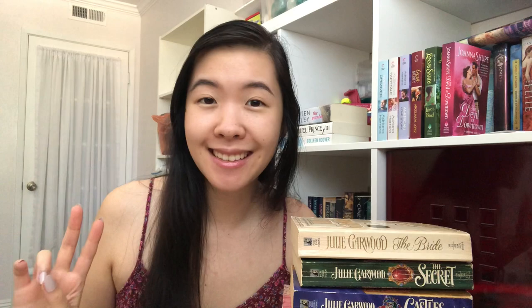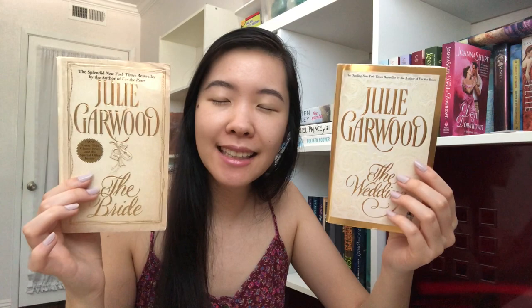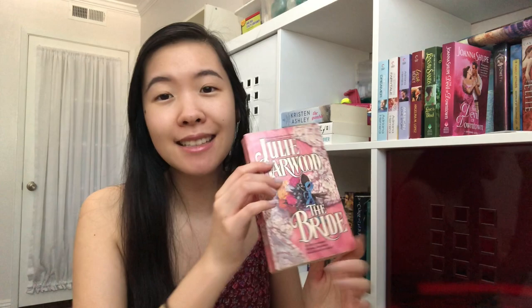Next I got some Julie Garwood books, who I've been loving ever since I read The Secret — that book blew me away, so now I'm trying to collect all of her books. She's basically my new Lisa Kleypas and Johanna Lindsey. I got these two editions of the Laird's series: The Bride and The Wedding. These covers are really simple, classic, and clean. I have The Secret, which was charming, funny, and amazing — if you love strong heroines, you definitely need to read it. I also have book two, Ransom, which actually has two romances and a lot of intrigue.